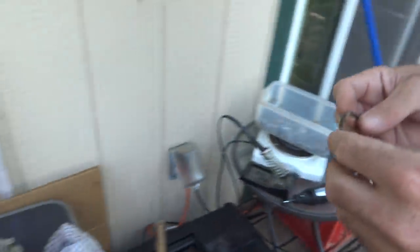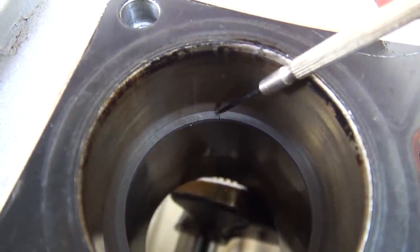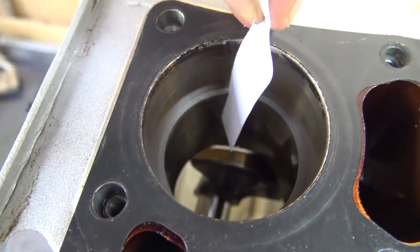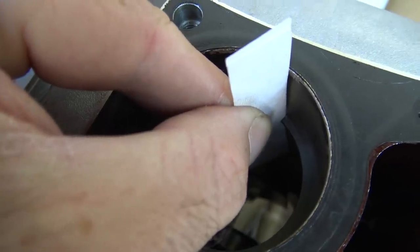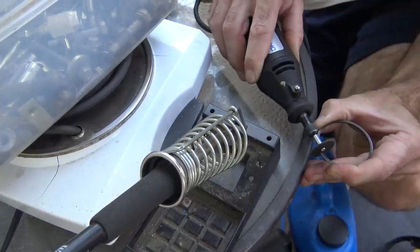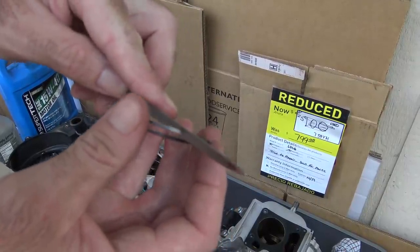I trimmed off enough metal that the ring fits in the cylinder. I'm looking for a gap right here of 8 thousandths of an inch. A piece of paper is about 4 thousandths, and right now it's even too tight for that. So I'll grind it down just a little bit more, check it again. I think we're good right there. Now I'll just repeat the process for the other ring, then file down any sharp edges, and see how they fit on here.